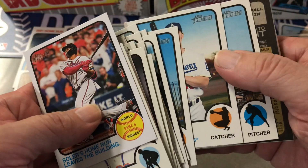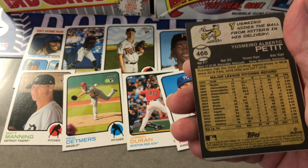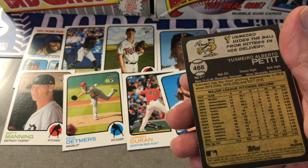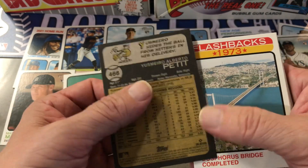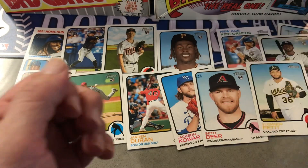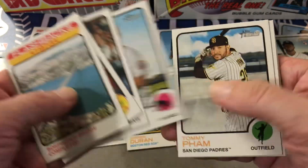So it does look like something's there. It's upside down so we'll see what it is. Will Smith. Oh, it's a short print. Flashbacks. Anthony Rendon.